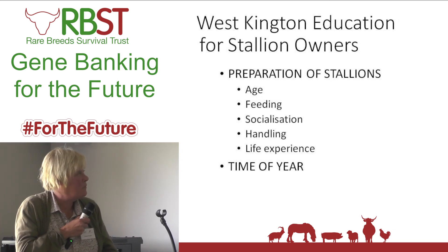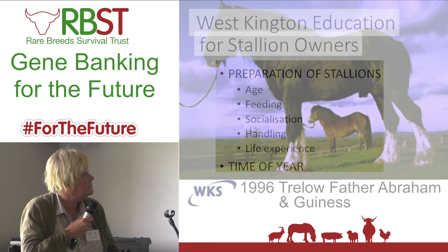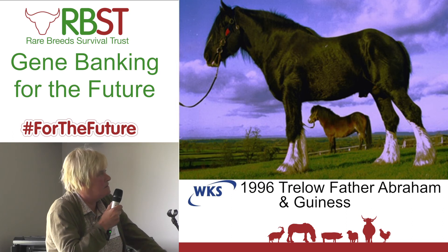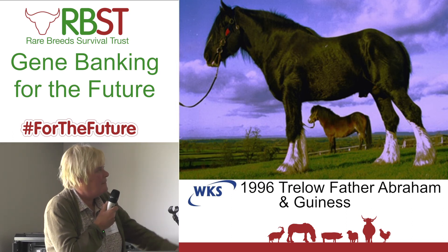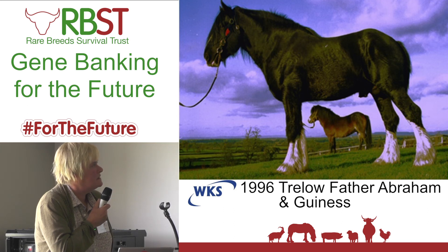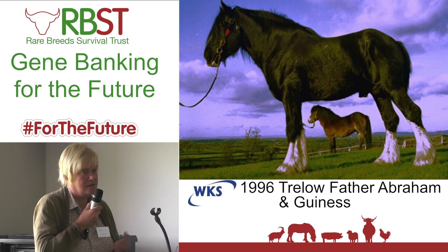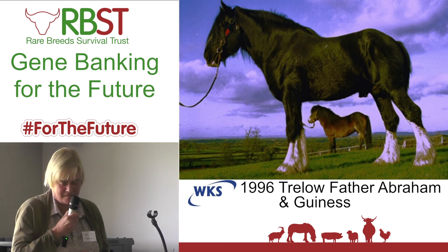This was when we first started. The first centre we had was West Kington, but it was based at Doddington Park, which came to the Dysons. This was Trello Father Abraham, the big Shire, and Guinness. That's what started off what we've been doing to try and help the Rare Breed Survival Trust and native breeds — heritage breeds, I think the term is — in general. Thank you very much for listening.